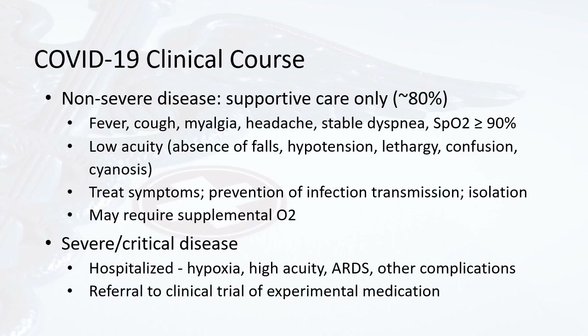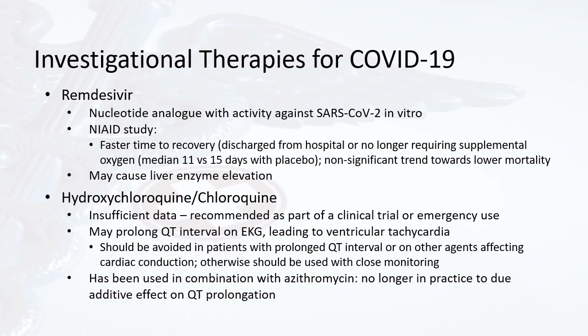For severe critical disease, many of these patients are hospitalized. They show hypoxia or low oxygen levels in the body, high acuity, likely ARDS or acute respiratory distress syndrome, and other complications. Many of these patients are also referred to a clinical trial of experimental medication.